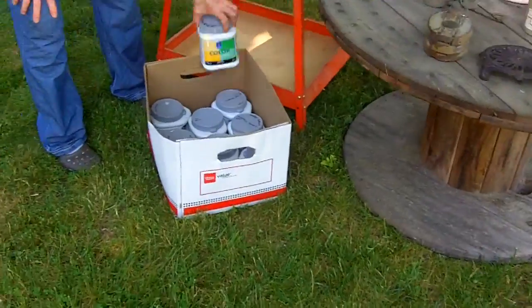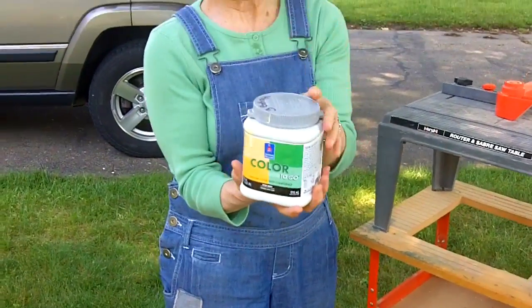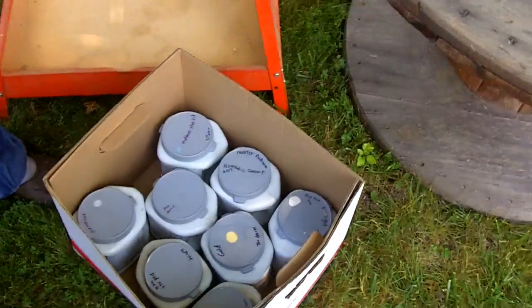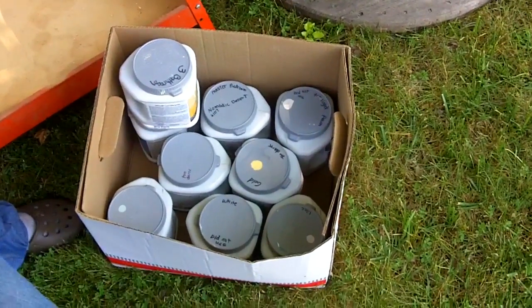The only other thing I got today was a bunch of paint samples. I got this whole box and most of these are full. She had a lot of colors that I'm interested in. I'm looking at doing some painting, so now I've got some colors that I can test out. She had nine of them.